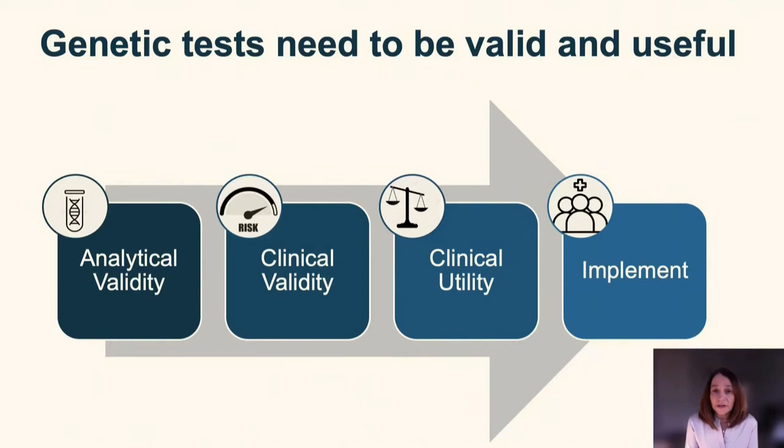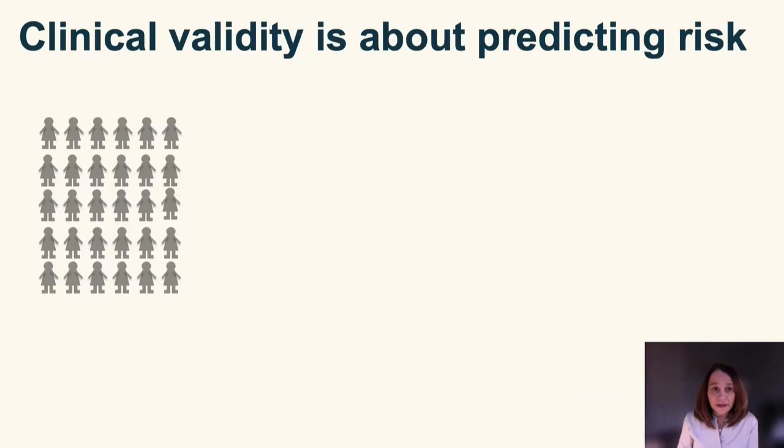Like any medical test, genetic tests need to be shown to be valid and useful before we can think about implementing them in a clinical or public health setting. When we talk about validity, there are two main concepts: analytical validity, which is about the qualities of the laboratory test identifying the genetic variants of interest, and clinical validity, which is about the association of these genetic tests with the risk of disease. Here I will be focusing on clinical validity, which is my main area of research.